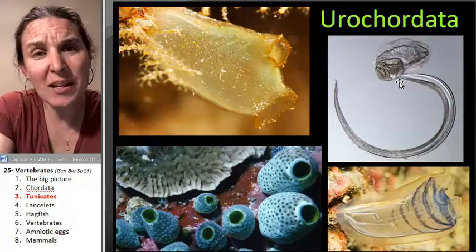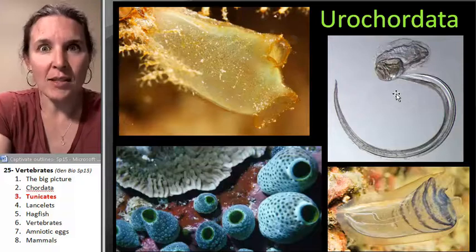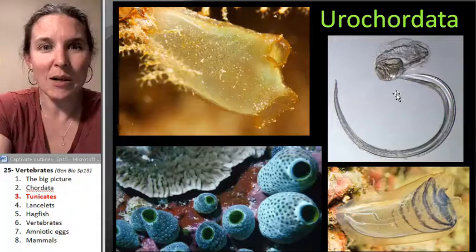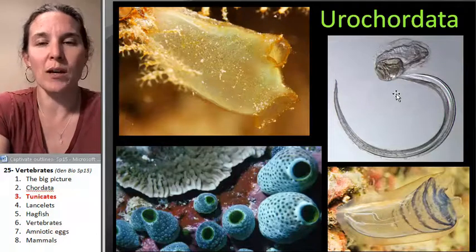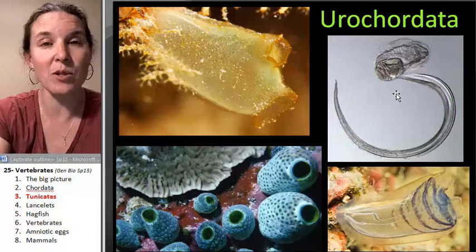We're not going to spend a huge amount of time on them — they're cool. We have lots of them here on the north coast. We'll hopefully be able to see some when we go tide pooling, or if we do critters in a dish we can always find some on the docks in the marina, which is fantastic.